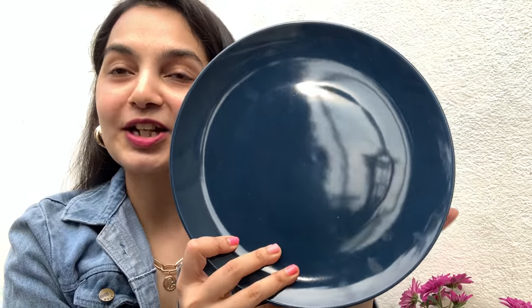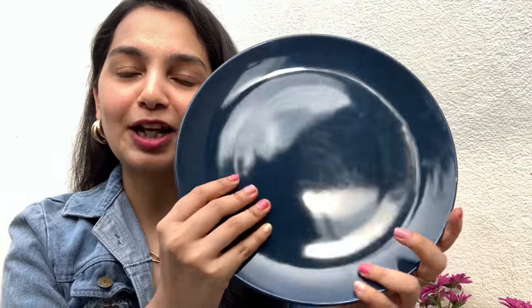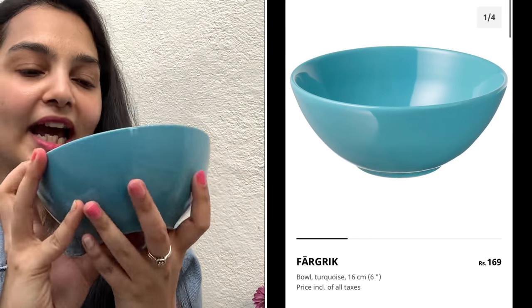Next up we have a ceramic dinner plate and I absolutely love the color. There were a lot of other colors as well — pink, blue, light blue, and white — but this one somehow attracted me and I had to get it. This was priced at only rupees 199 as well.